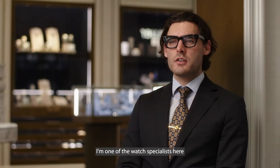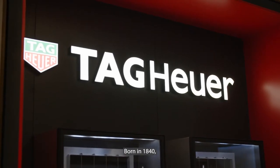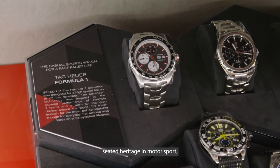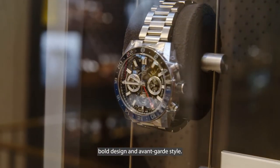My name is Logan, I'm one of the watch specialists here at Partridge Jewellers, and today we're here to talk about Tag Heuer. Born in 1840, Tag Heuer boasts a deep-seated heritage in motorsport, bold design and avant-garde style.